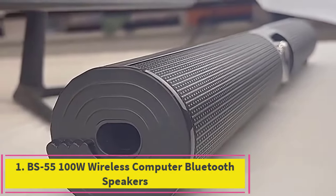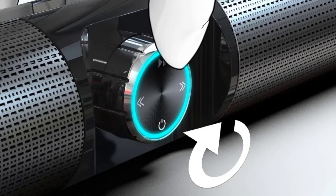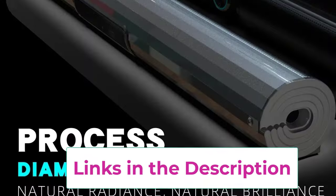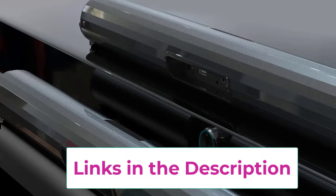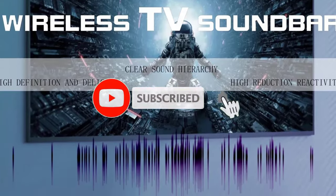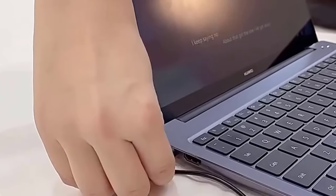Number one: BS55 100W Wireless Computer Bluetooth Speakers. The BS55 100W wireless computer Bluetooth speakers offer a versatile audio experience for both indoor and outdoor settings. This portable soundbar delivers powerful, high-quality sound, perfect for home theater setups, FM radio, or enhancing your TV's audio. With Bluetooth connectivity you can easily stream music from your devices, and it also supports USB and coaxial inputs. Whether hosting a party outdoors or enjoying a movie night at home, the BS55 ensures immersive surround sound.